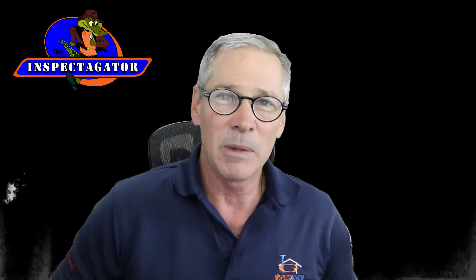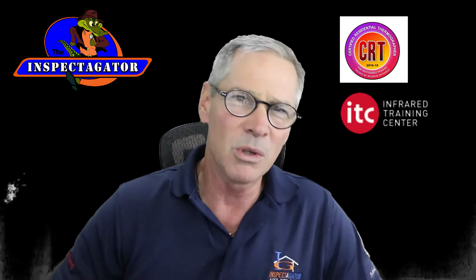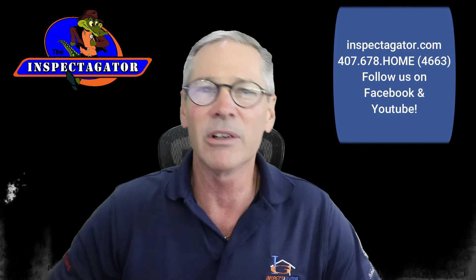At Inspect-a-Gator, all of our inspectors are at a minimum certified thermographers — certified residential thermographers — and some of them are even level one certified thermographers. So when you call us, you know you're getting quality and you know you're getting the truth. Inspect-a-Gator, home inspectors, covering all of Central Florida.